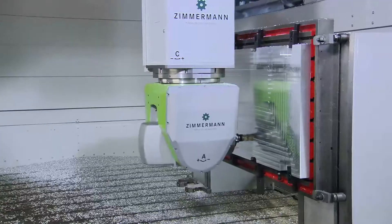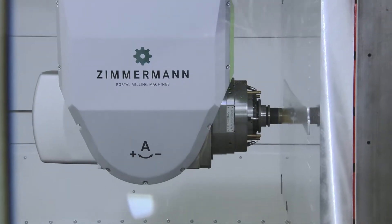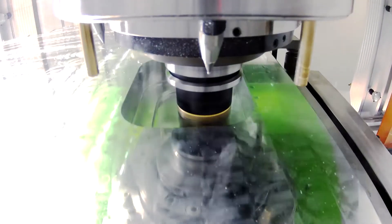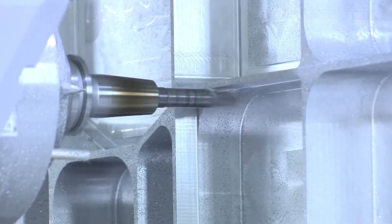For complex, sophisticated components in the aerospace industry, the FZ33 provides maximum flexibility. With a powerful 45 kW spindle, excess material is removed with high chip rates, then followed up by finishing the parts with a speed of up to 25,000 rpm.